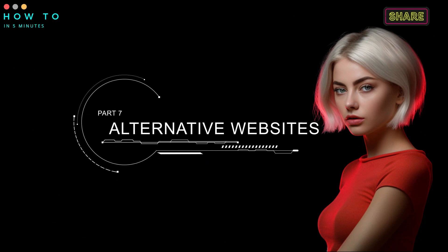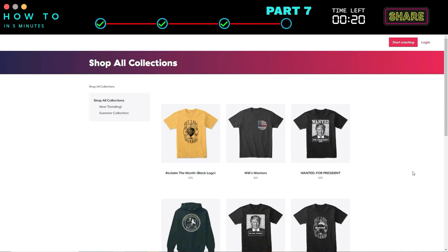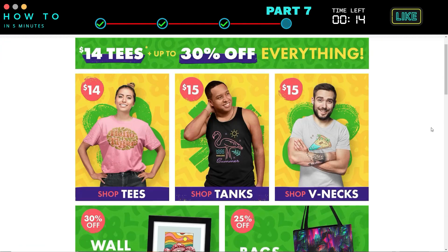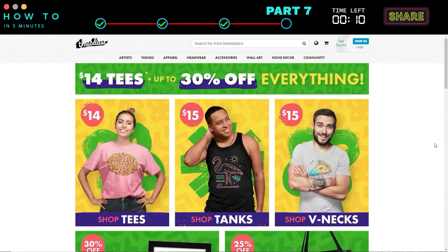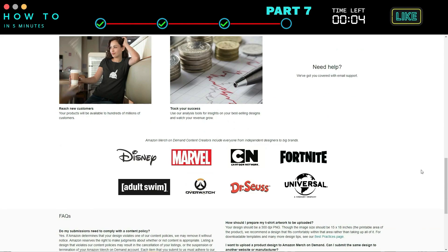Alternative Websites. I uploaded my art to these websites, but never generated any sales until now. Actually, these websites have good traffic, so you can try them if you want. These three websites are Teespring, Fine Art America, and Threadless. And if you have more than 5,000 followers on your social media, you can try Merch by Amazon — I never tried this website, but many artists generate good sales there.